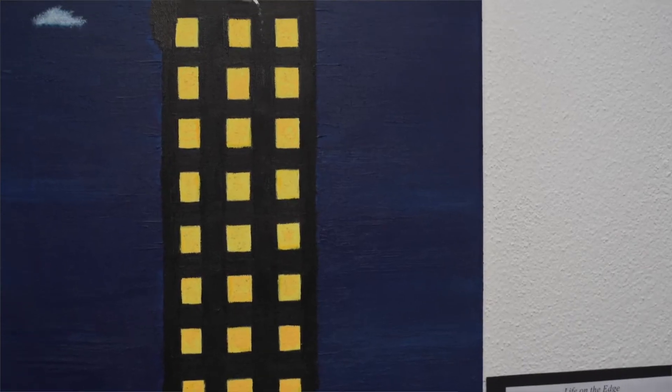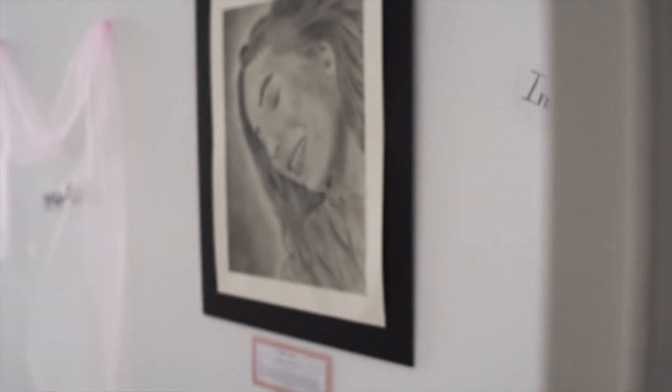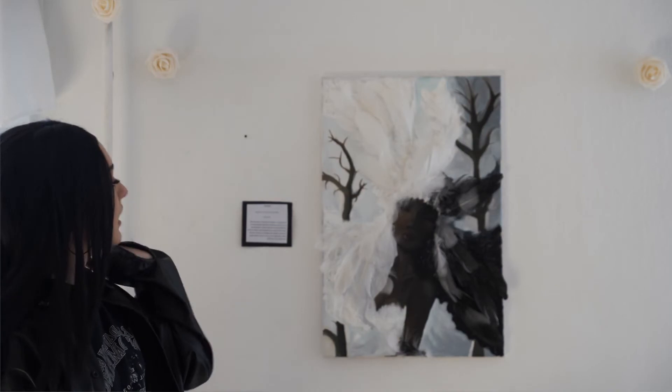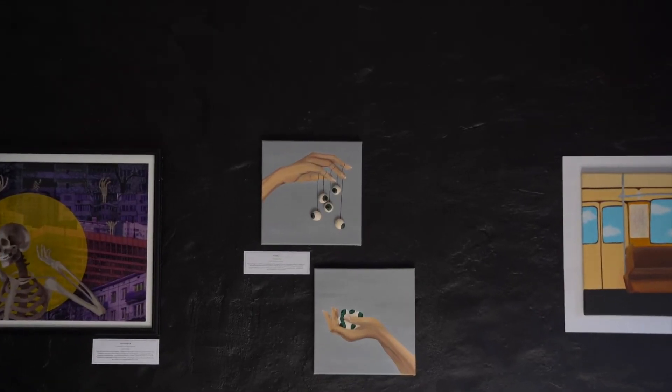Through the two-year program, the students work towards an exhibition of all of their work. In grade 11 specifically, the students work towards the completion of several artworks. We help them complete these by doing several workshops in various media. They also work towards the completion of their process portfolio, which outlines their process for the year, and their comparative study,